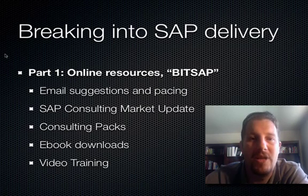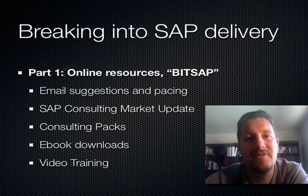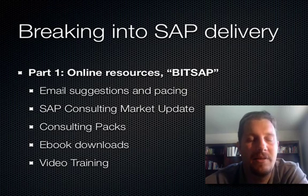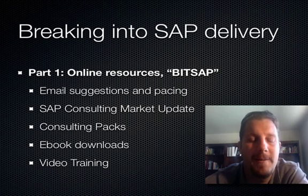Part one are the online resources. When you sign up, you get immediate access to each of these things. As soon as you sign up, you start getting a series of emails that walk you through step by step — I have something like a three-month sequence of emails that comes to you every other day, helping you understand how to go about breaking into SAP, teaching you what to learn, what skills to acquire, how to go about applying for jobs, what to say to recruiters. This information will help you.